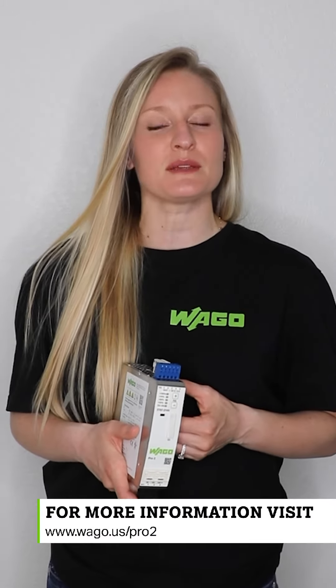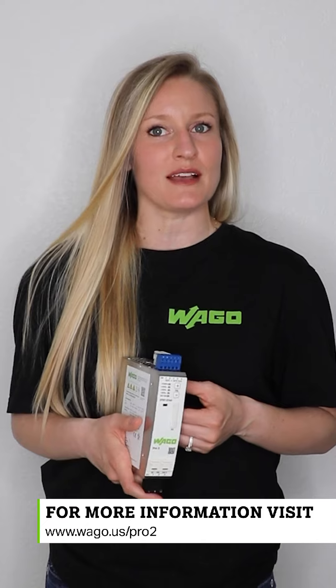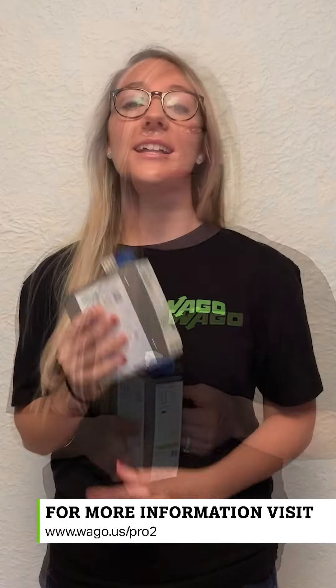If you want to see for yourself how the Pro 2 will fit into your cabinet, request a free real-size 3D model at www.wago.us/Pro2. Just click on the gray button.